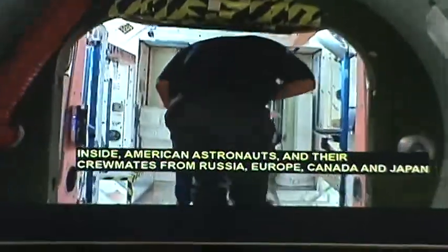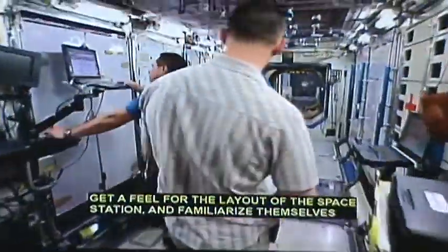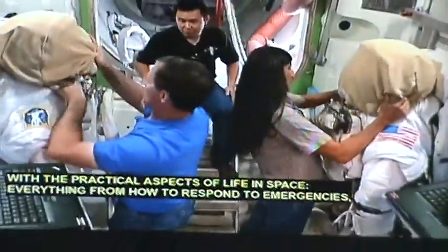Inside, American astronauts and their crewmates from Russia, Europe, Canada, and Japan get a feel for the layout of the space station and familiarize themselves with the practical aspects of life in space.